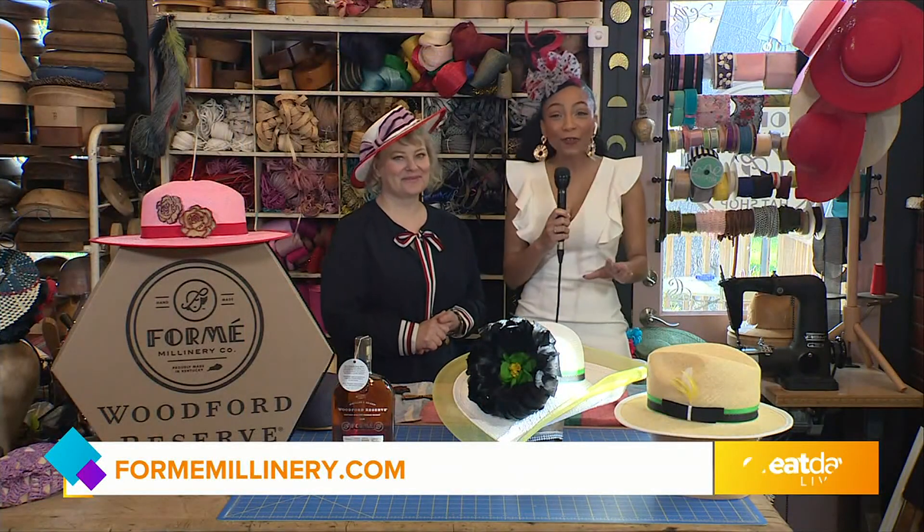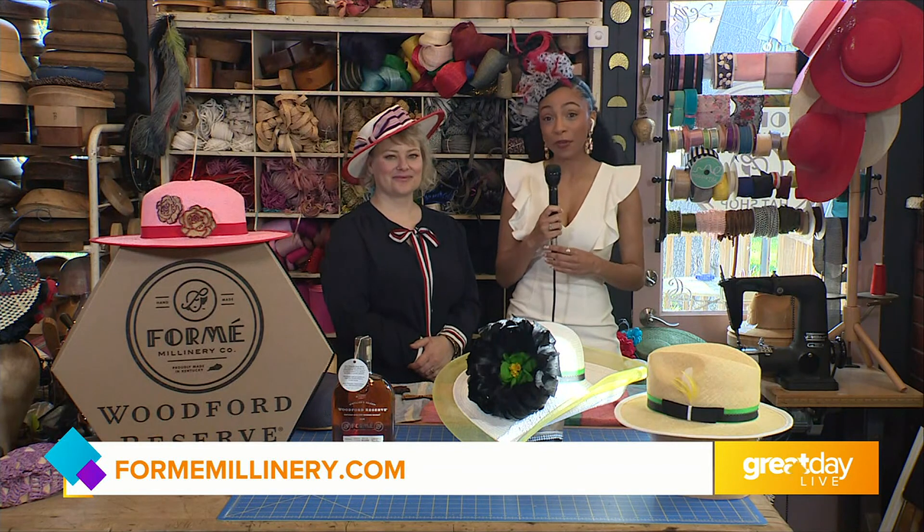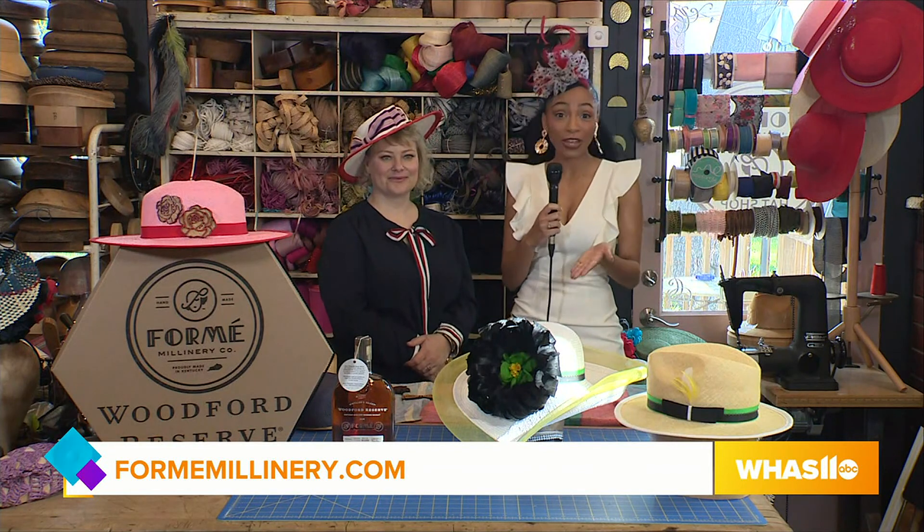We are so excited about Derby season — we're actually right in it — but it's also Mother's Day on Sunday. So hear about some gifts that you can get for mom. Even if you've already shopped, you might find some new things that might stick out to you.